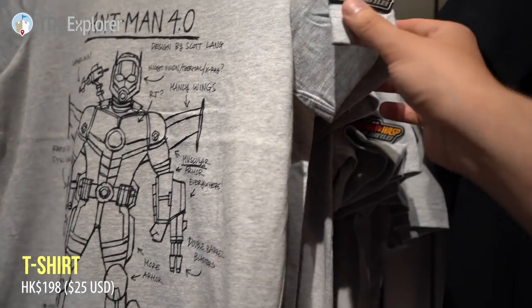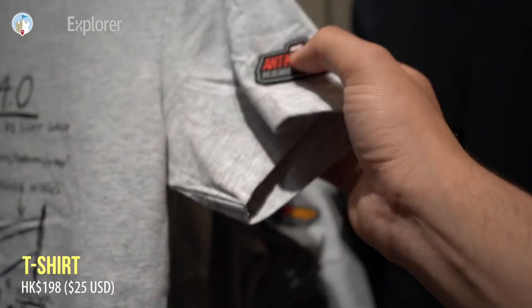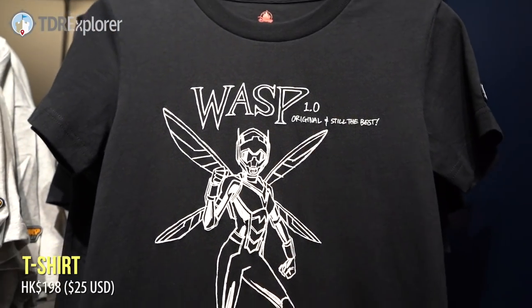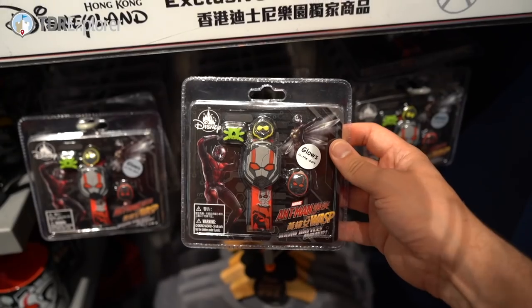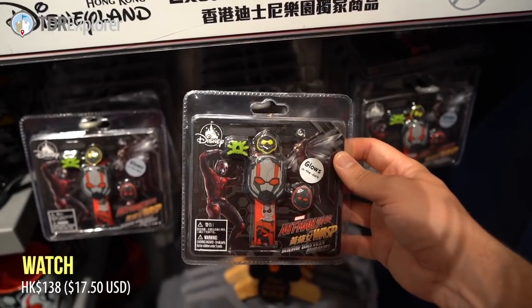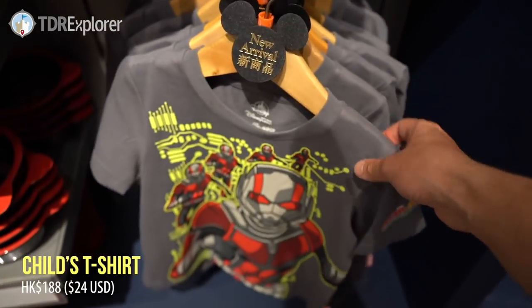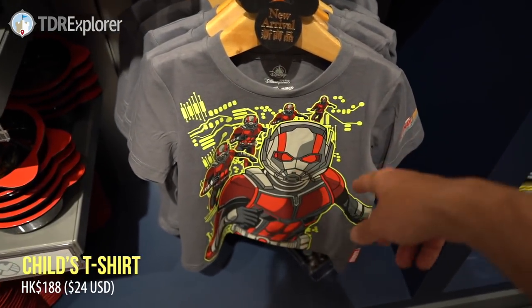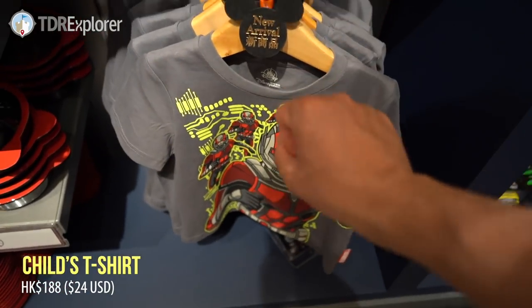I like that one. Nice and rubber on there — rubber Wasp t-shirt. Kids watch, that's cute. We have a kids t-shirt down here. Goes in the dark — maybe not. Looks like it should though.